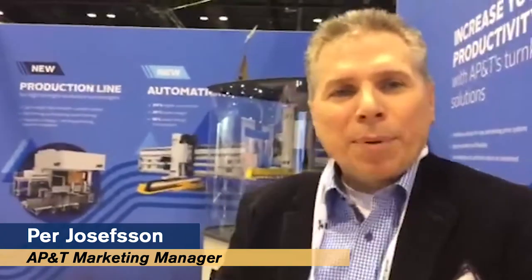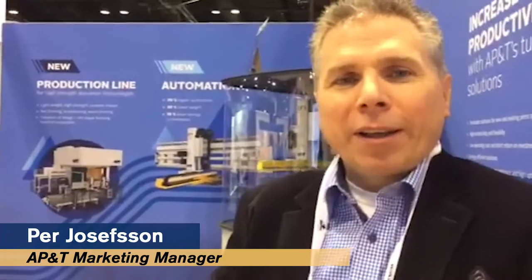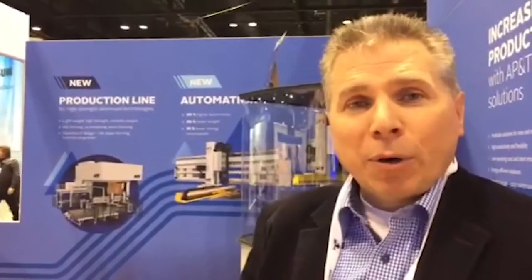Hello and welcome to APNT, a Swedish company exhibiting here in the North American market. We are today showing a bit about our new invention of aluminum hot forming, which is to enable changes in the automotive industry. At the same time, we are showing our newest development in automation that is locally adapted to the customer needs here in the North American market.